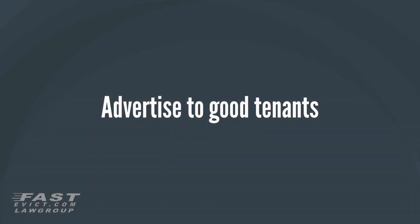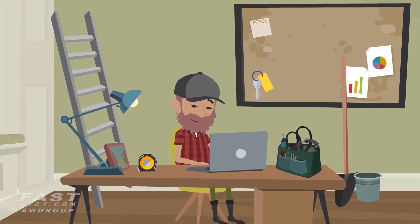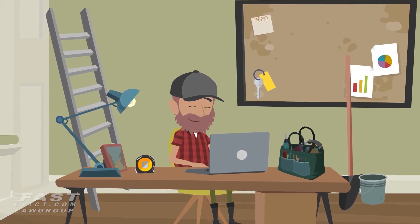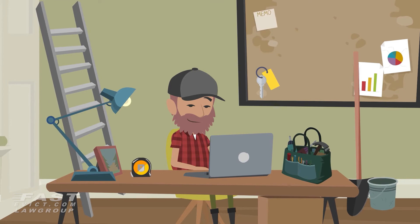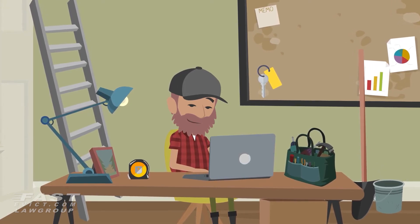Next, it's time to advertise to good tenants. After doing your research about what good tenants look for, it's time to highlight these items in your ads. You could also list your rental criteria so that only those who qualify would call you to ask for more information or a viewing. Please consider all federal, state, and local fair housing laws when you publish ads.